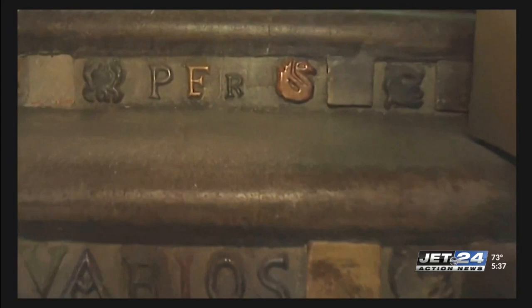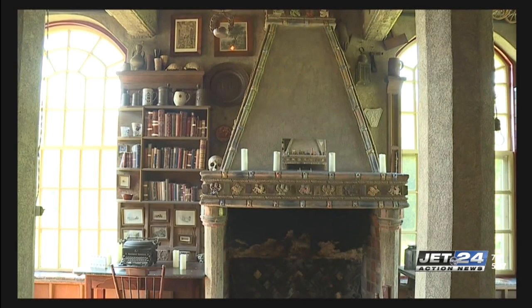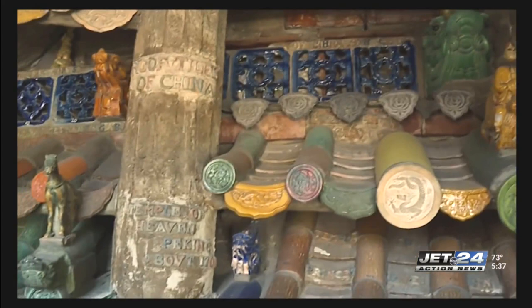Essentially, it's a culmination of all of his passions throughout his life — all the artifacts he was collecting, all the tiles that he was making, and generally all the things that were inspiring him. And he built this home not only for himself, but for the public as well.